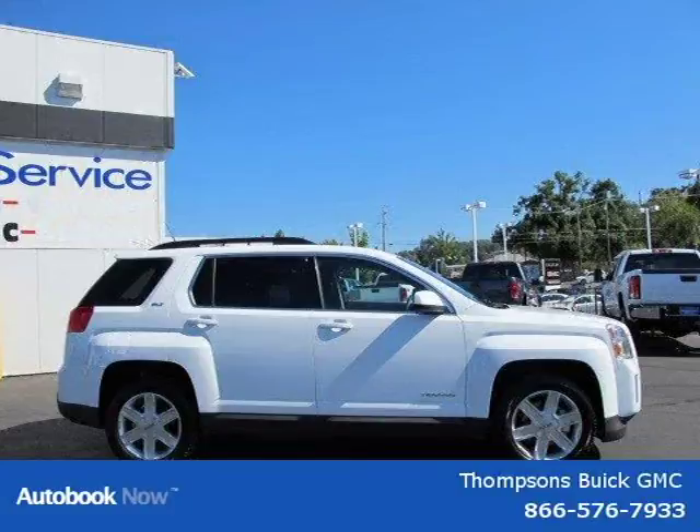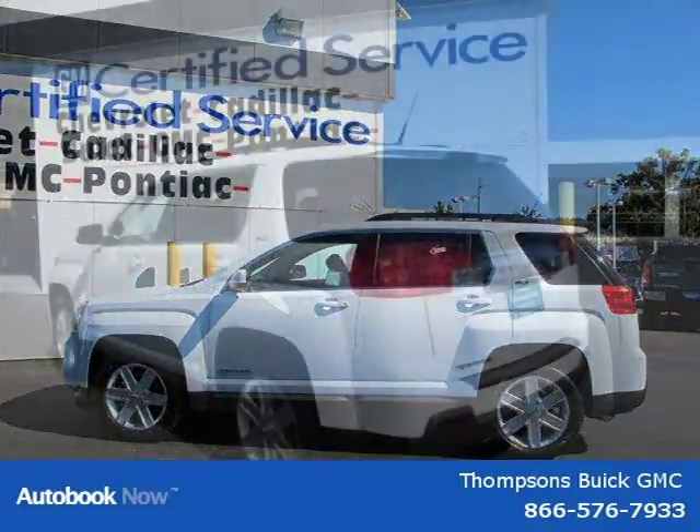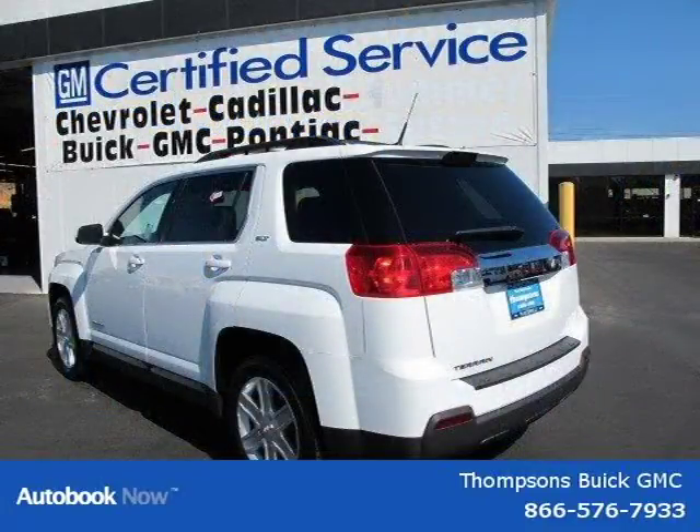This 2011 GMC Terrain is located in Swansboro, California and has 111 miles on it. It has a beautiful Olympic White exterior paint color which is complemented by a grey SLT leather interior color.